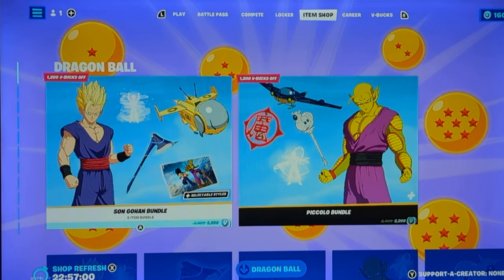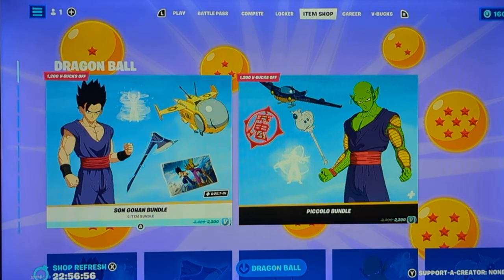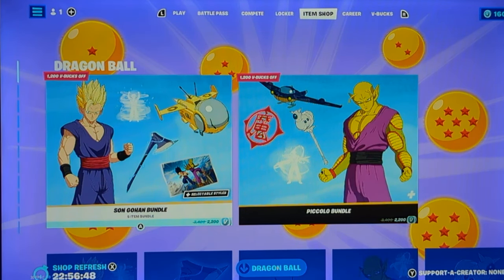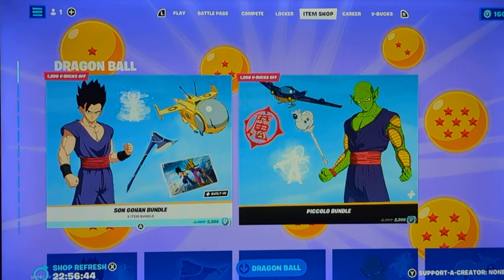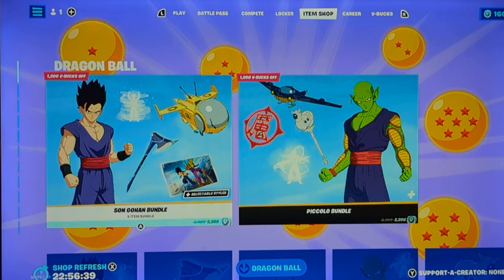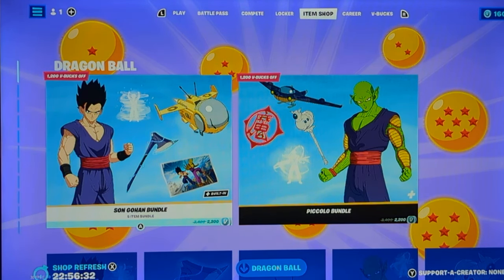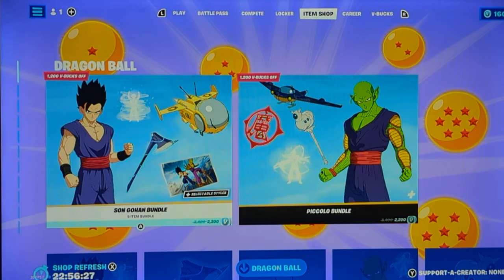Hello guys, welcome back to another video. I hope you guys all had a safe day. And today is Sunday, July 31st, the last day of July. But yeah, as you see, the item shop has changed. But before I start the video, make sure you guys smash the like button, ring the bell, and subscribe. And yeah, I guess without further ado, let's get started.